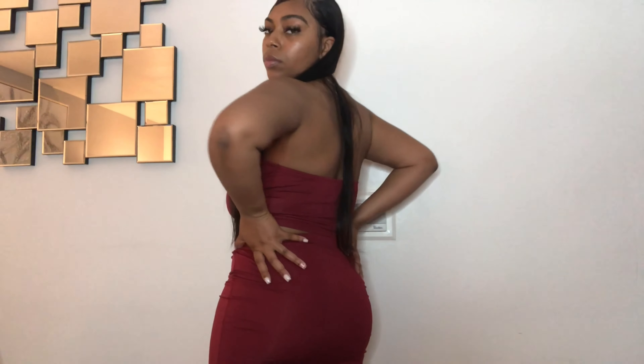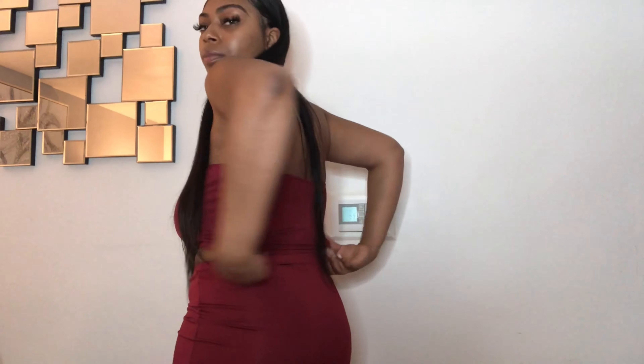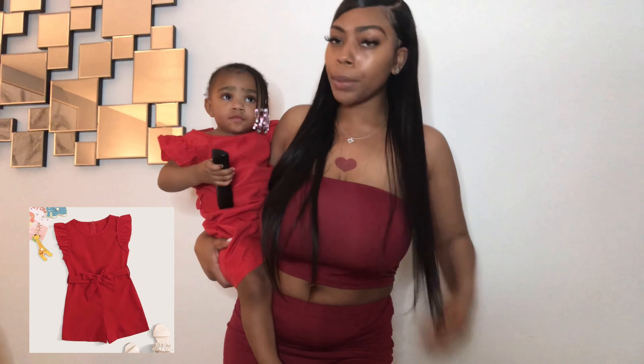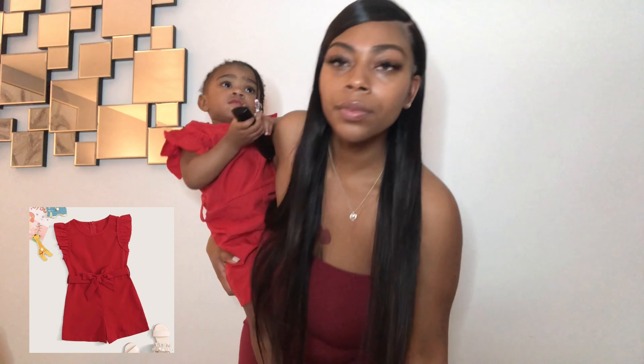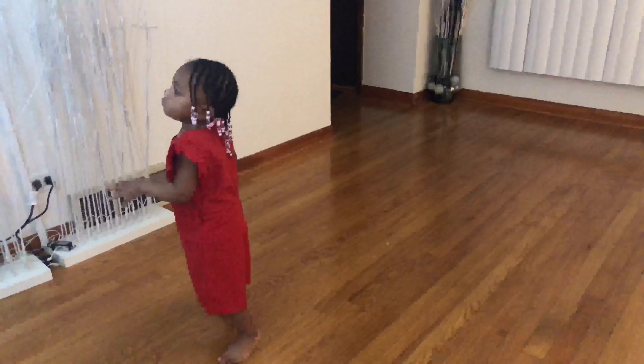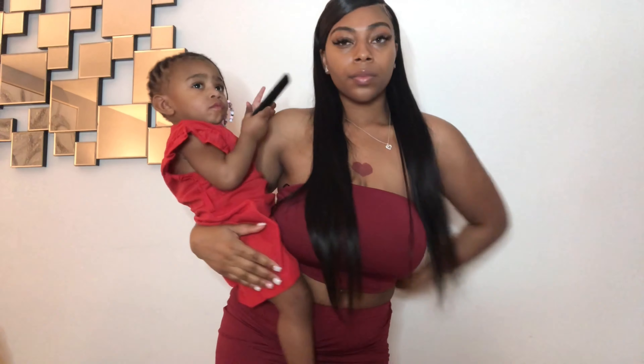I also got this two-piece skirt set — the skirt is midi and comes all the way to my ankles with a very tight fit at the ankles, which I was really happy about because these websites can be catfishing. Naya has this cute romper with ruffles on the sleeves. It also came with a belt but like the other outfits it was too big for her — way too big. It was cute though, and maybe a wash and dry will fix it.